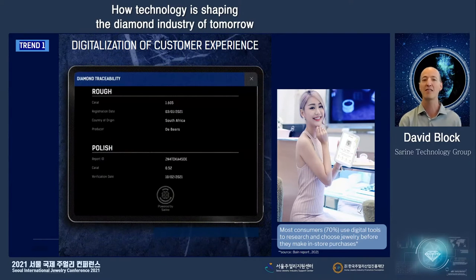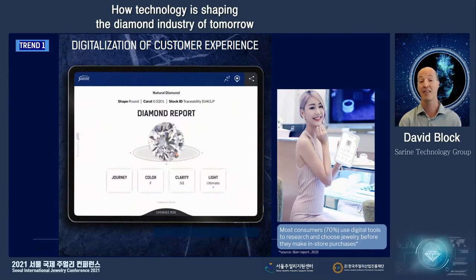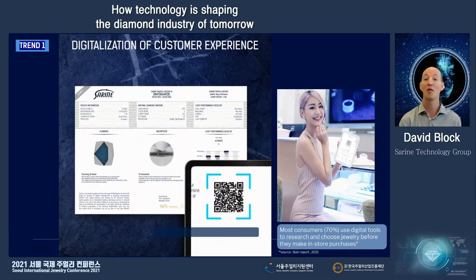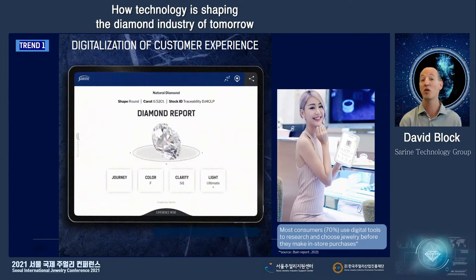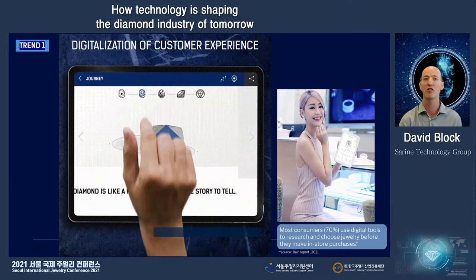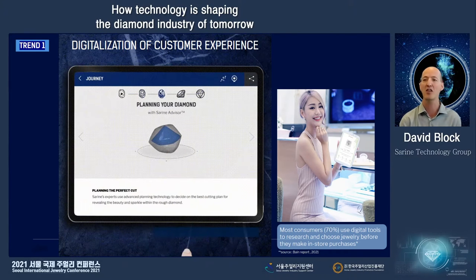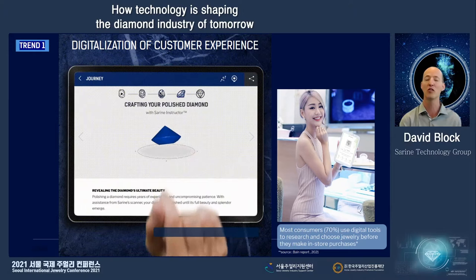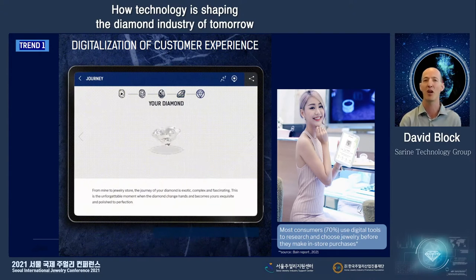Today, the sales process actually starts at home on the cell phone, whether it be the tablet or the computer that the consumer starts doing his homework on what product he wants to buy, where he wants to buy it. The whole sales process actually starts at home through digital tools that the consumer checks information about the product he wants to buy.